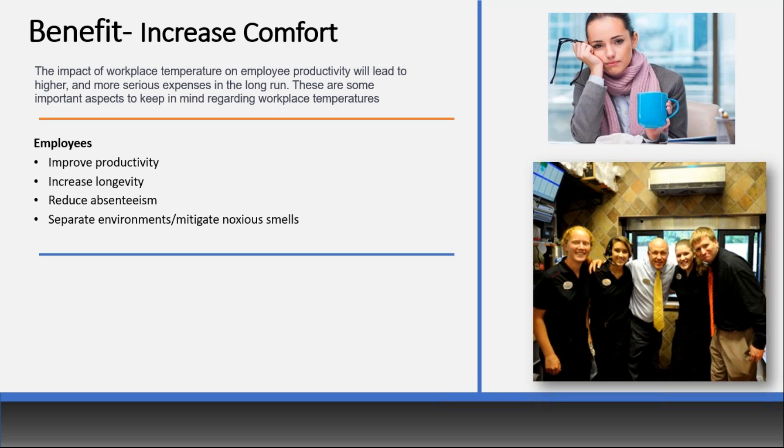Another benefit: air curtains can help separate environments. We do a lot of applications where a production plant is attached to offices, and when those doors open, the smells from the production plant come into the offices. An air curtain protects that office space from those smells. The picture here shows the CEO of Chick-fil-A — most of their drive-through units have this low profile unit, used not only to keep conditioned air in but also to keep car fumes out and insects from coming into the facility.